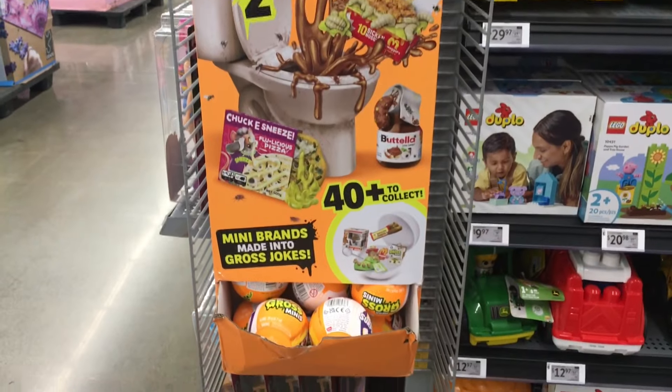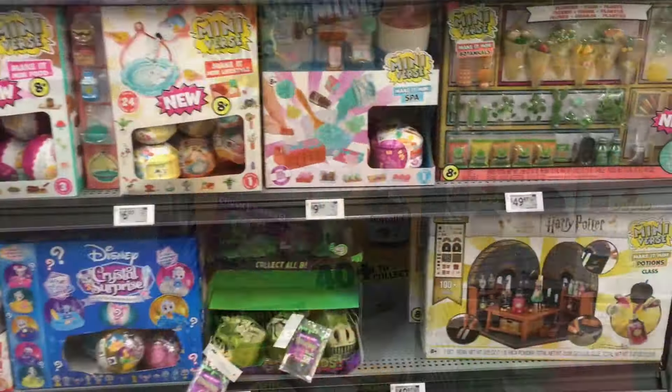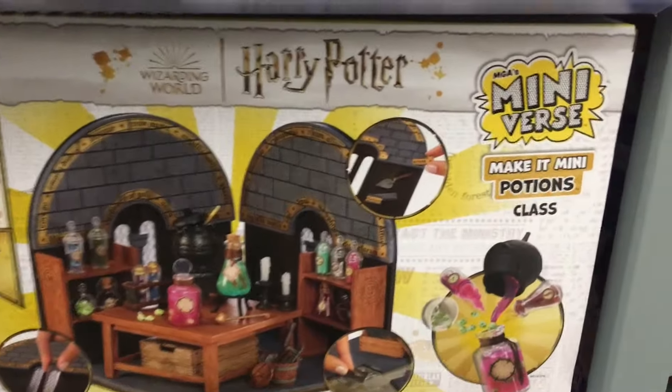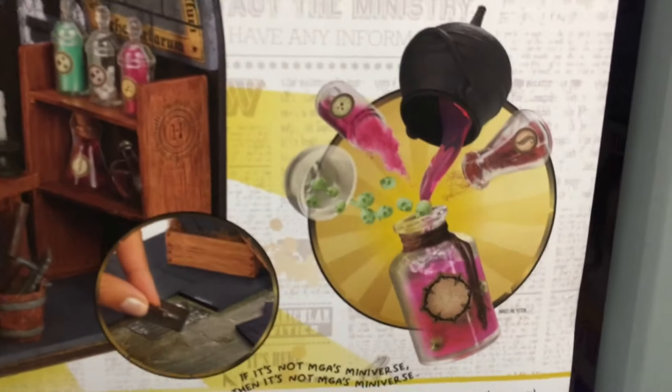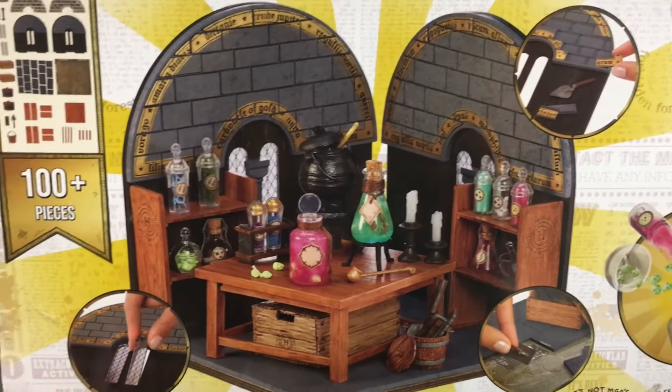They're $6.96 per capsule though. The Chucky sneeze — okay. And then here's a look at the other Miniverse section. I realize now they have a Make It Potions class. How cool is this backdrop?